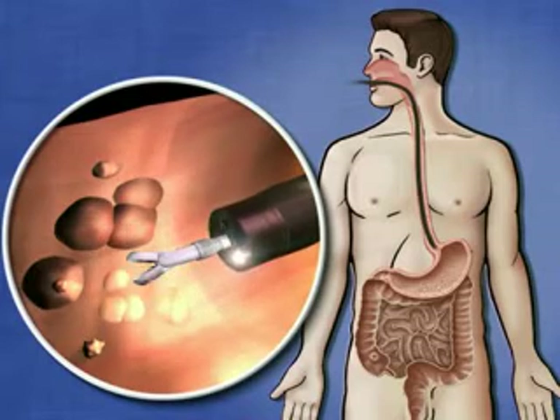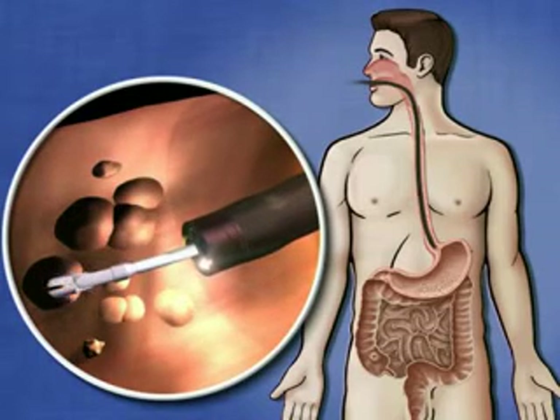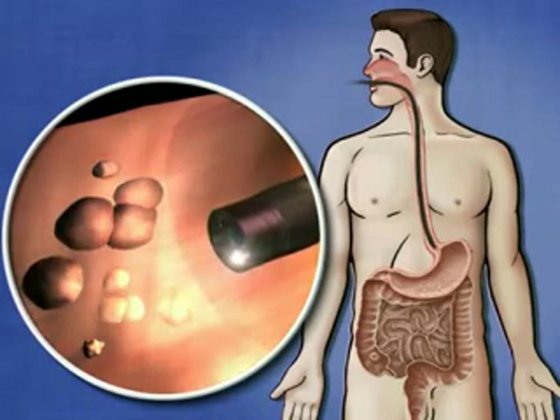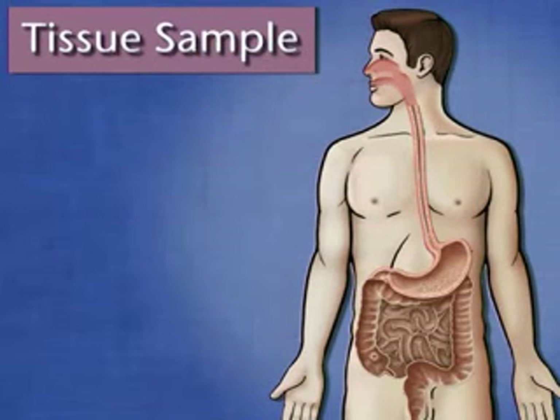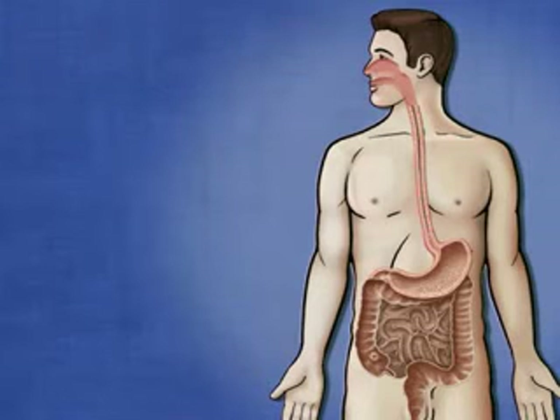A biopsy, a small piece of tissue, may be removed for further study if anything is found that doesn't look normal. A tissue sample may also help your doctor determine how severe your GERD is.